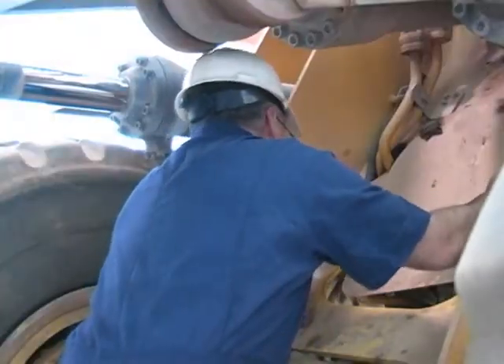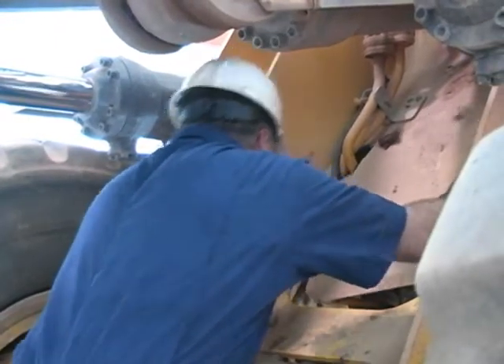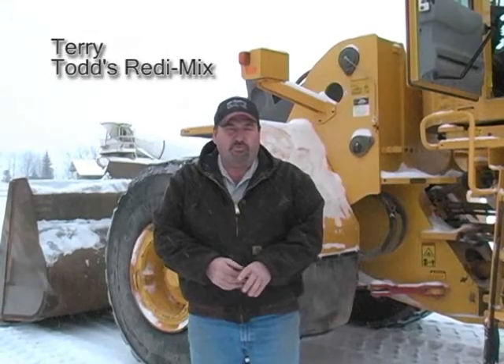Installation of the WLS-1 or ES-1 takes only four to six hours if your maintenance tech has welding equipment and expertise. Let's hear from Terry of Todd's Ready Mix about Rice Lake's loader scale.